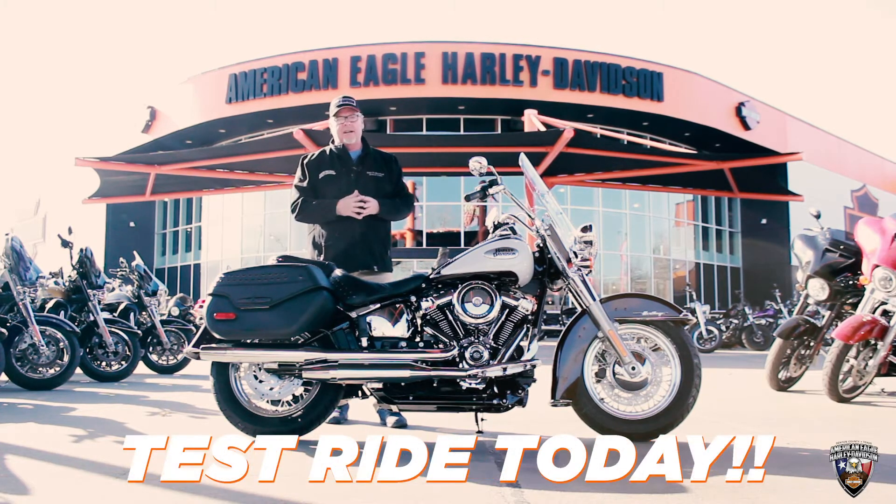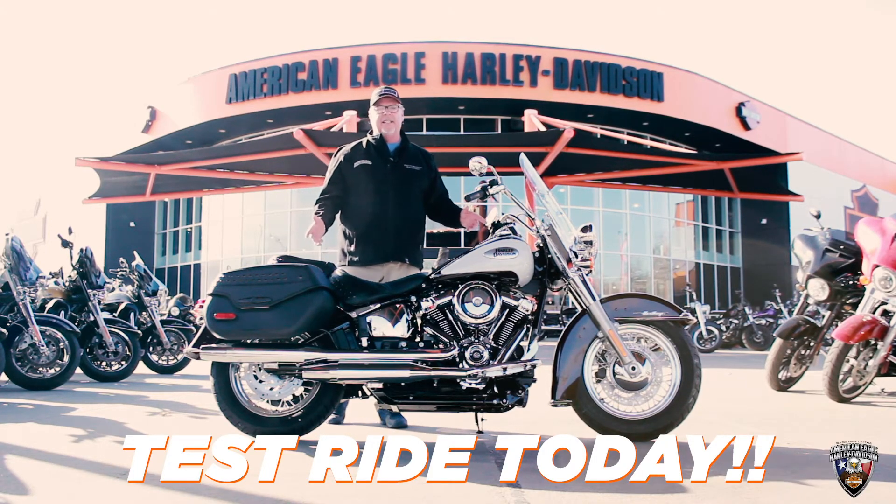We want to make sure and invite you out to come see our new motorcycles and come take a test drive. Just ask for Danny. Thank you.